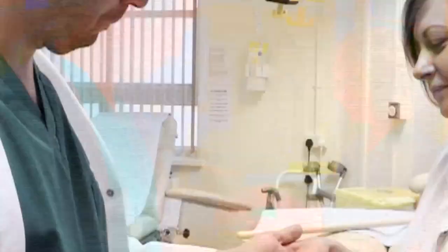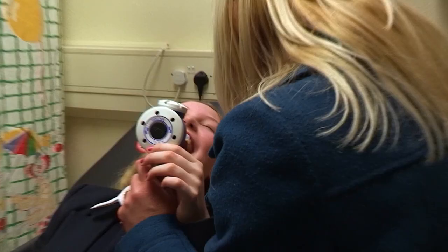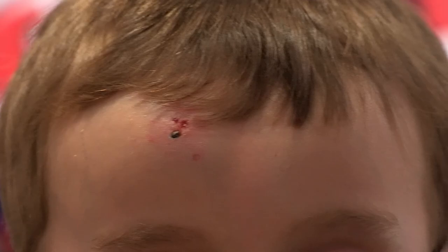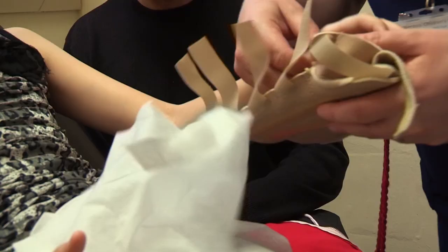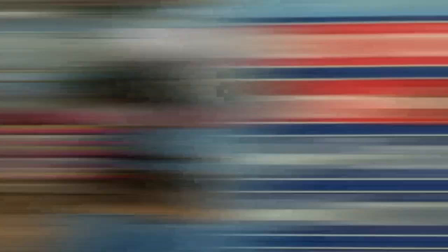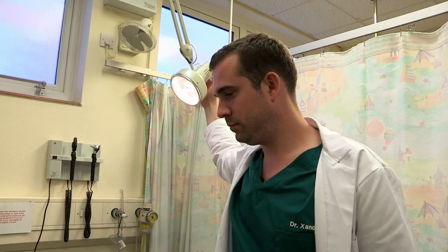We're heading back to accident and emergency but this time we're on duty. So far on Operation Ouch we've seen three hand injuries, two head casualties, a locked jaw, a stone in an ear, lots of broken bones and a possible toenail up the nose. It's all in a day's work for the staff in an accident and emergency department, and Chris and I are going to help the teams that deal with over a thousand patients a week.